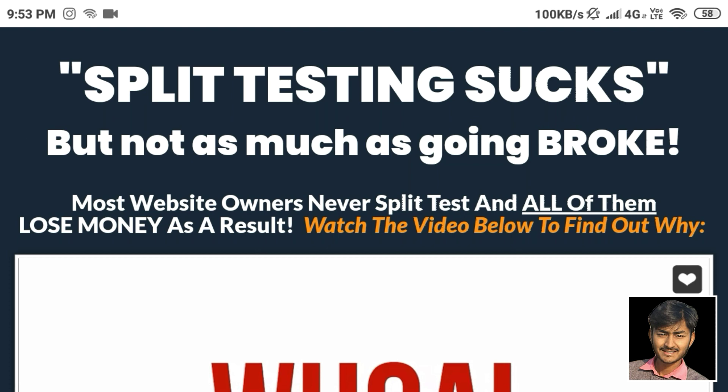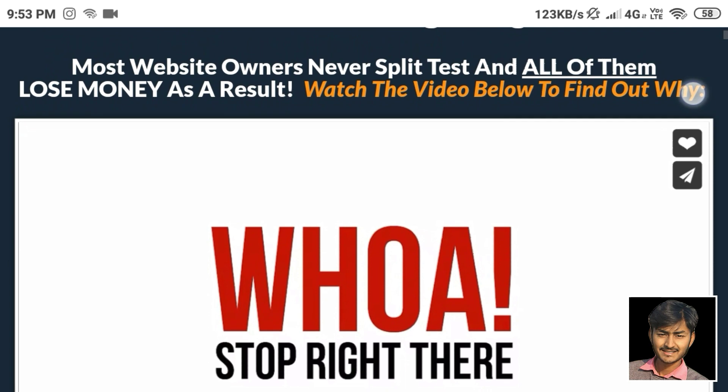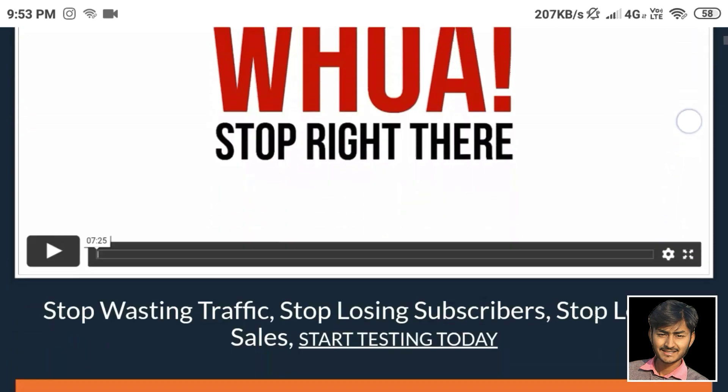Split testing sucks, but not as much as going broke. Most website owners never split test, and all of them lose money as a result. Watch the video below to find out why.